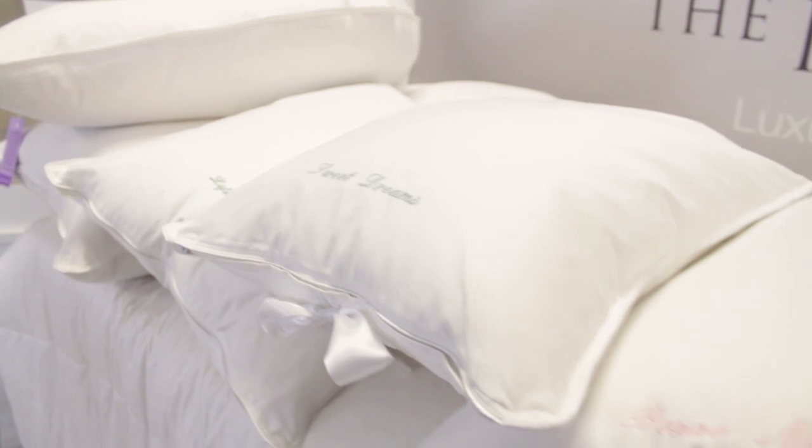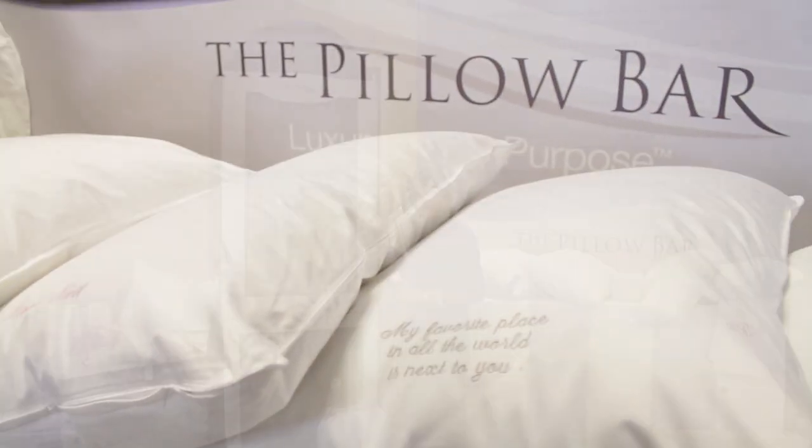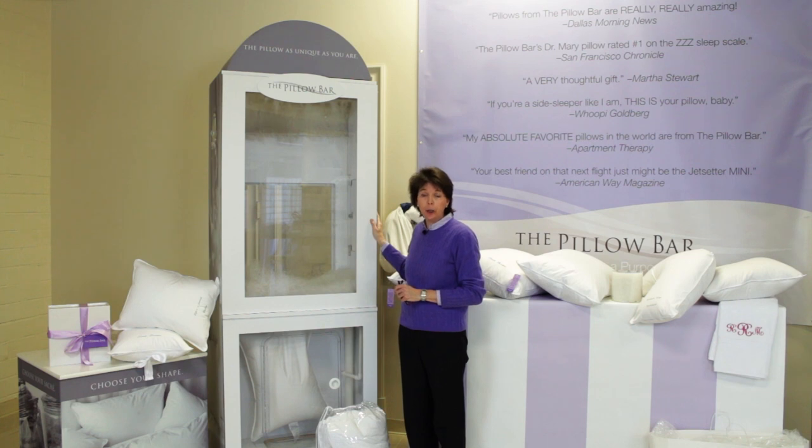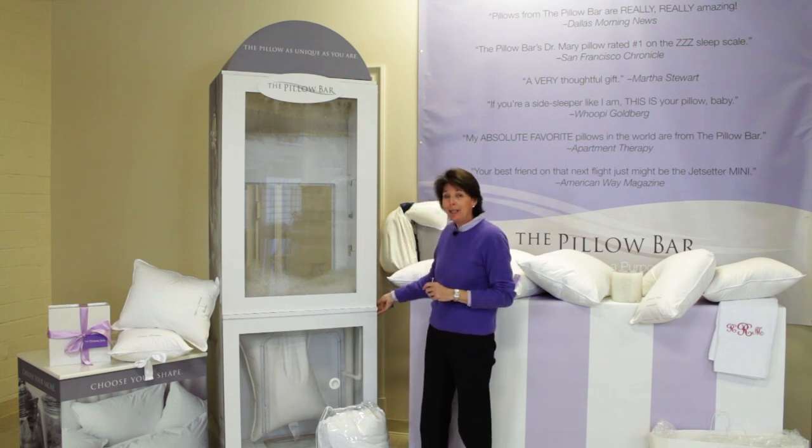As you may not realize, each one of our pillows is handmade in Dallas, Texas by pillow makers that have been trained by chiropractors and neurosurgeons. In fact, we invented the machine that makes the pillows.